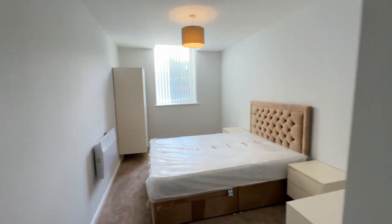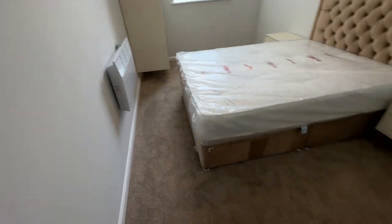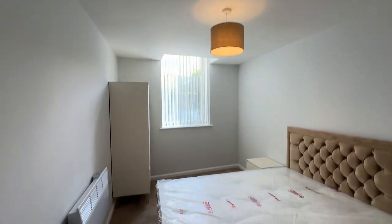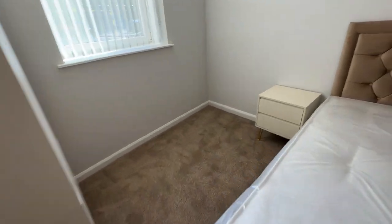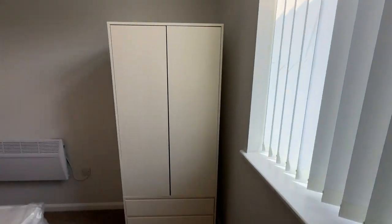Into bedroom two. Brand new radiator on the wall again. Got lovely big windows in these rooms — loads of light.